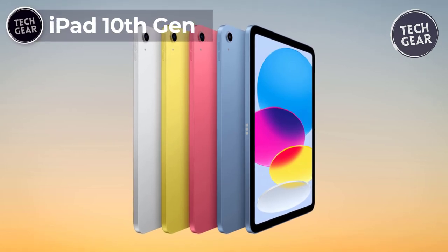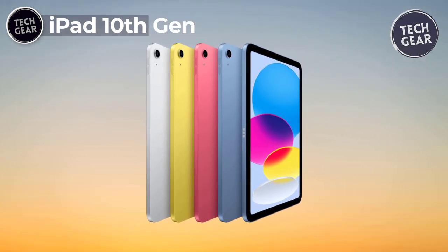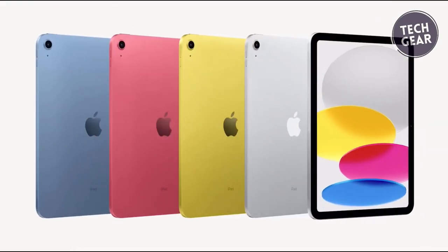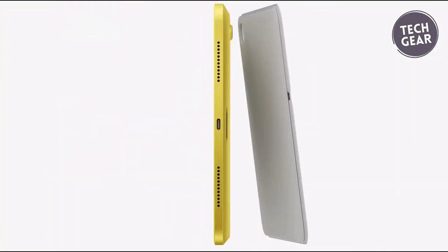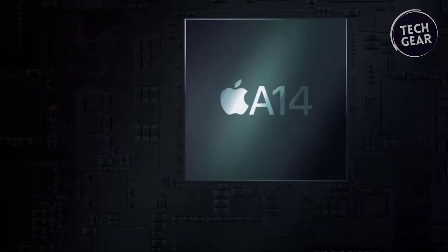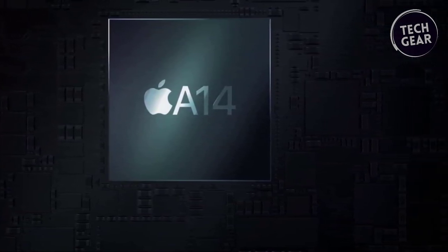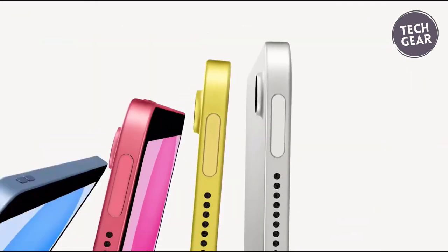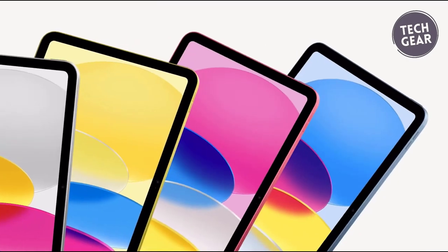The iPad 10th Gen emerges as a vibrant and versatile powerhouse, redefining the tablet experience with a budget-friendly price tag of $394. With a striking all-screen design and a 10.9-inch Liquid Retina display, this iPad is not just a device — it's a canvas for creativity and a hub for productivity. Powered by the formidable A14 Bionic chip, the iPad ensures seamless performance for various activities, from immersive gaming to photo and video editing. iPadOS elevates the user experience, enabling multitasking with multiple apps, the convenience of Apple Pencil with Scribble, and easy photo editing and sharing.